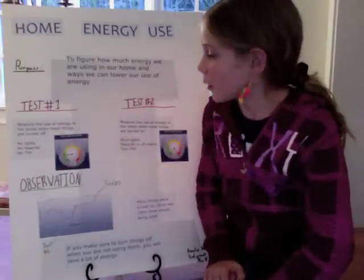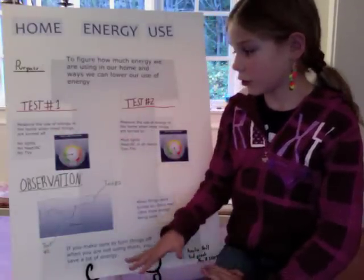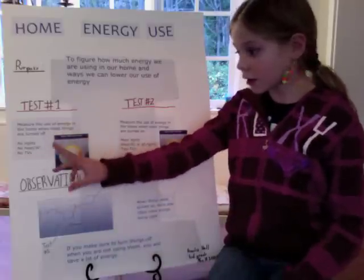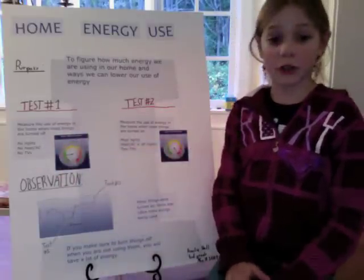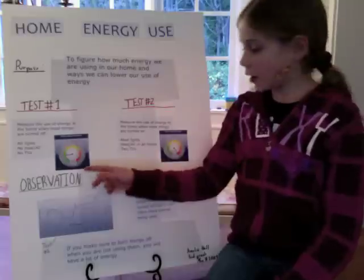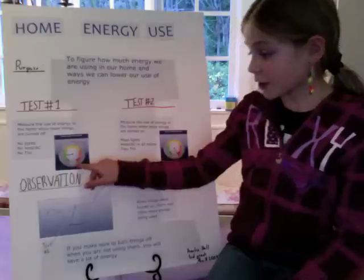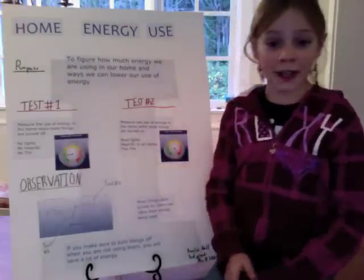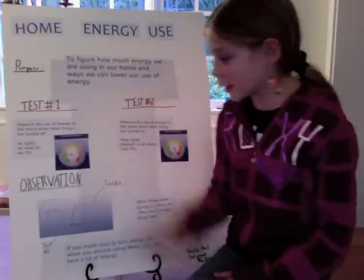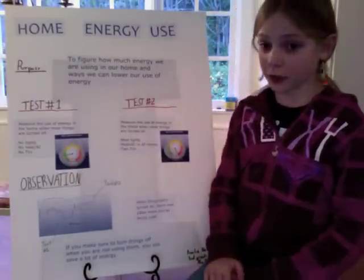Test number one — the first test that I did — was to measure the use of energy in the home when most things are turned off. We had no lights on, no heat or AC, and no TVs on. It's right here, and that got us all the way down to 2 kilowatts. The little pointer is in the green zone, because that's very good for the environment.